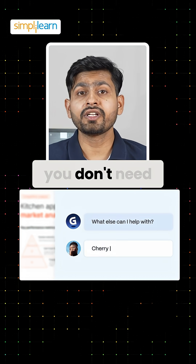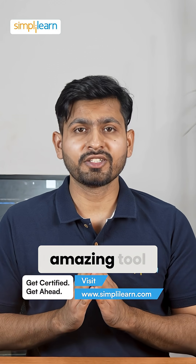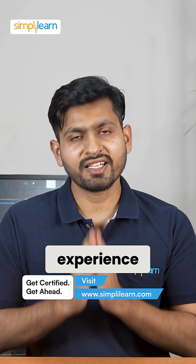And the best part, you don't need to be a design expert to make it look great. Do try out this amazing tool and let us know your experience in the comment section below.